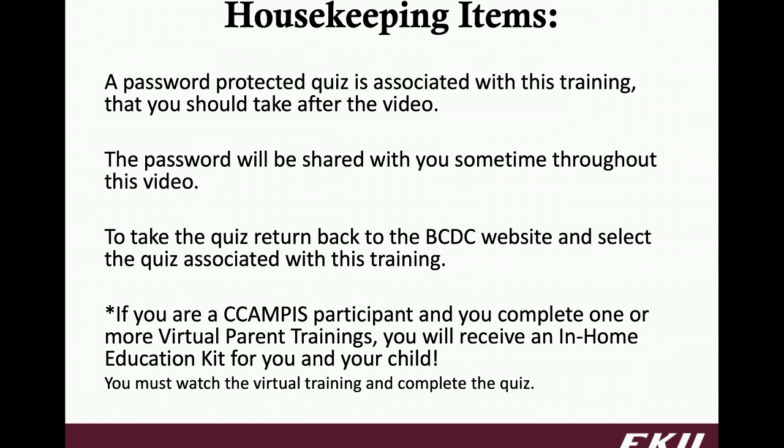Just some general housekeeping items. Remember there is a quiz associated with this training that you can take afterwards. That quiz is password protected, so sometime throughout this video I will be sharing the password with you. The link to the quiz is on the same website where you found this training — the Burrier Child Development website — posted just directly beneath this video. Please remember anyone can take the quiz; however, our C-Campus participants will receive an in-home educational kit as long as you complete one or more of the virtual parent trainings. I will email you once I get notified you've completed the training and we will set up a time for you to pick up your kit.